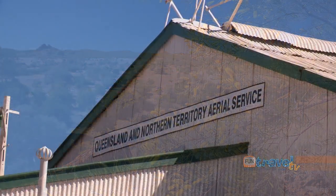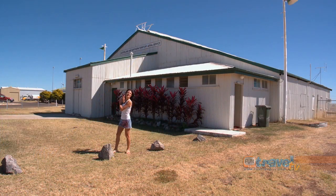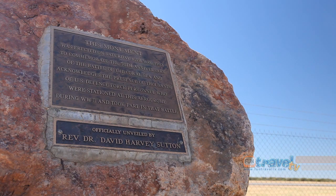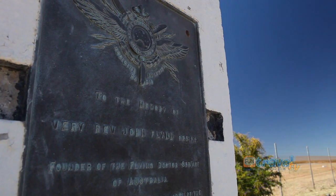You can also come down to Cloncurry Airport for a bit of history. Right behind me is one of the original Qantas hangars, built in 1919, and you can go to the side to see a number of plaques that commemorate many of the people who helped to form Cloncurry.